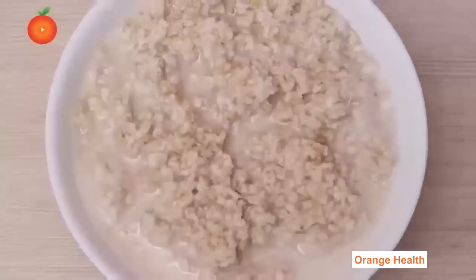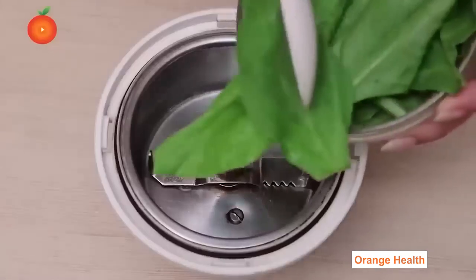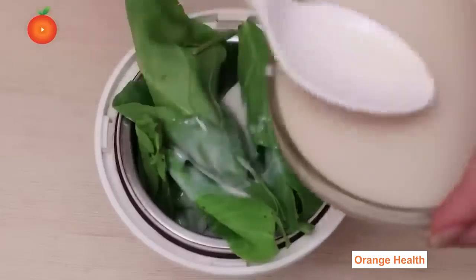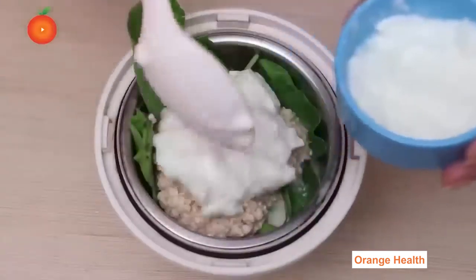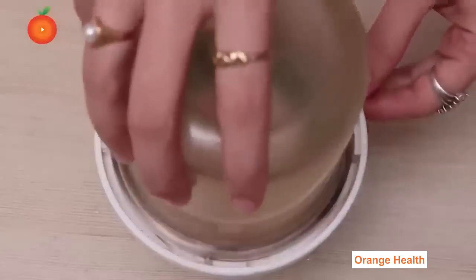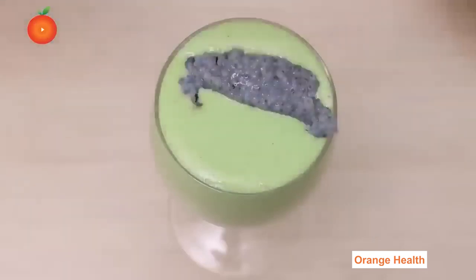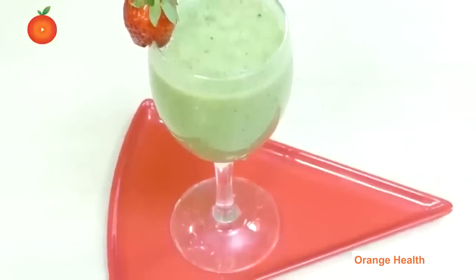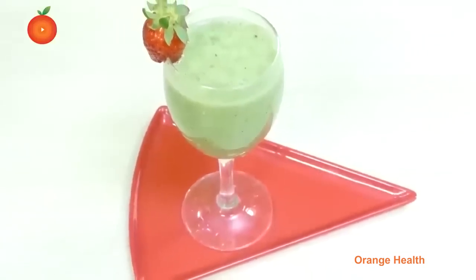Making Process: Soak chia seeds in water for two hours. Take oats and keep them in boiling water for five minutes. In a juicer, put spinach, soya milk, oats, yogurt, and strawberry juice and blend well. Pour the juice into a glass, add the soaked chia seeds, and mix well.